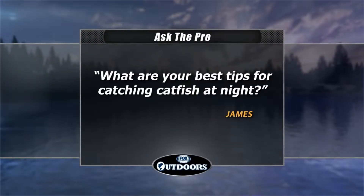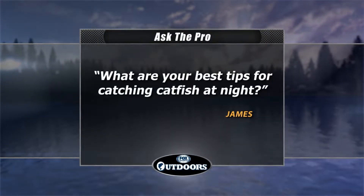Welcome back everyone. It's time for the Ask the Pro Question. This week James asks, what are your best tips for catching catfish at night? For the answer we asked catfishing expert Chad Ferguson.